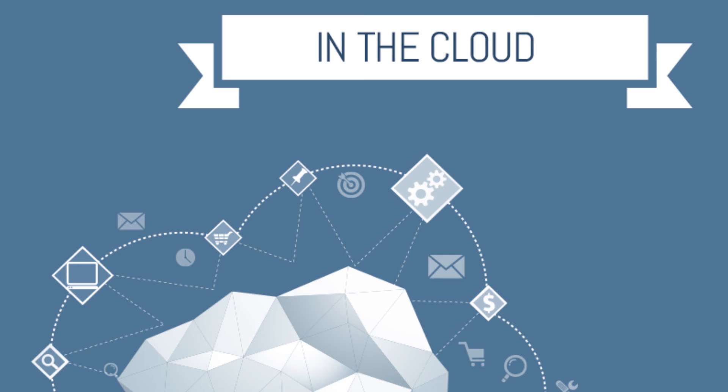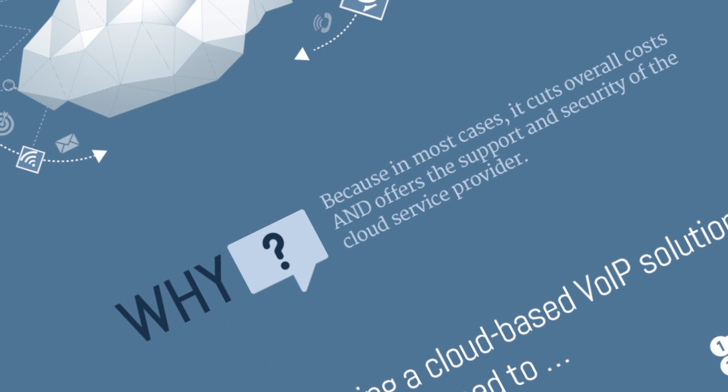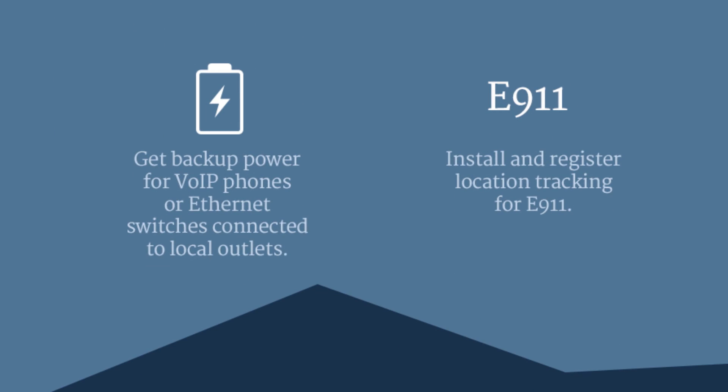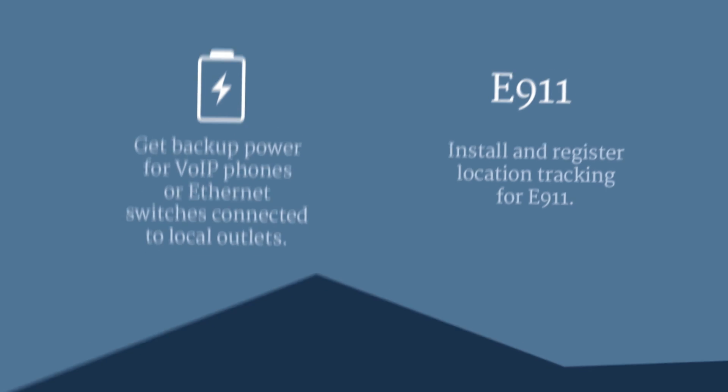An alternative to on-premise VoIP infrastructure is cloud-based VoIP. Costs are often lower, and businesses receive support and security from their cloud service provider. If you're considering a cloud-based VoIP solution, make sure you have the required bandwidth, have appropriate management tools in place, have application prioritization operational, get backup power for VoIP phones or Ethernet switches connected to local outlets, and install and register location tracking for E911.